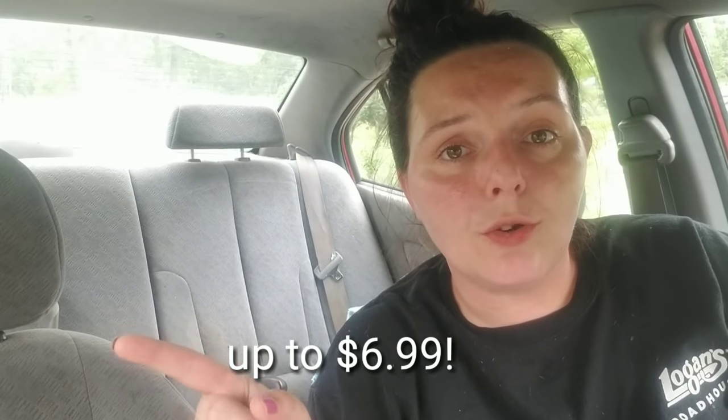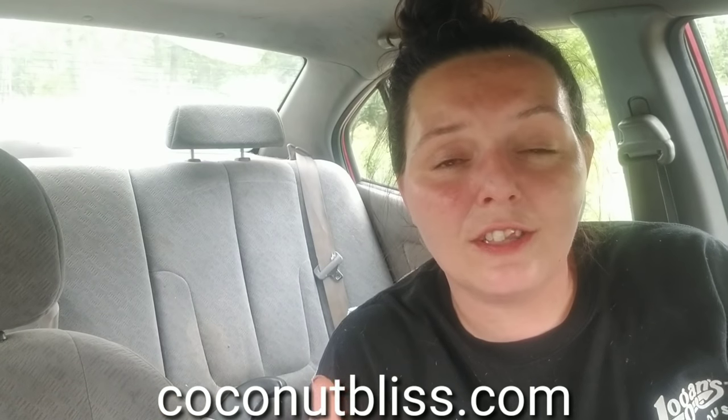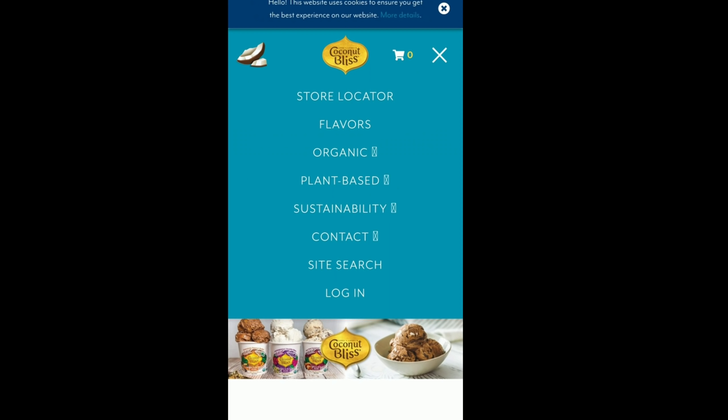The first one is going to be free Coconut Bliss ice cream. Just go to coconutbliss.com — they have a store locator. I put in my zip code and it told me exactly where I could buy Coconut Bliss ice cream. To get the free printable coupon, go to coconutbliss.com, click on the menu in the top right corner, go to site search, type in 'coupon,' and the free coupon comes right up. I could only print one, but you could probably go incognito and print a couple more.